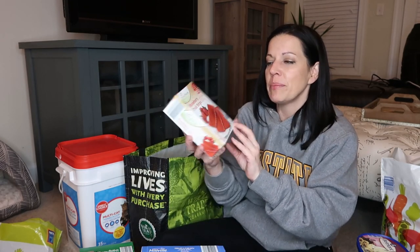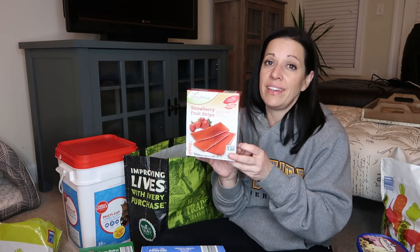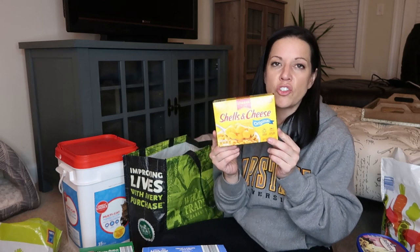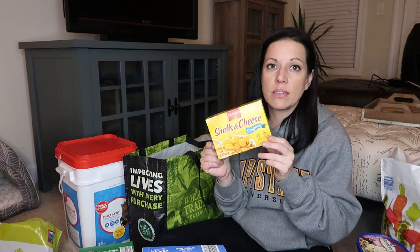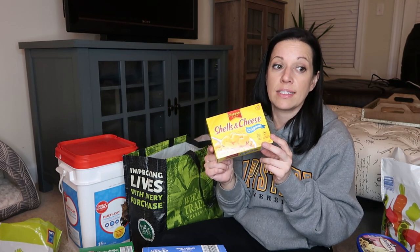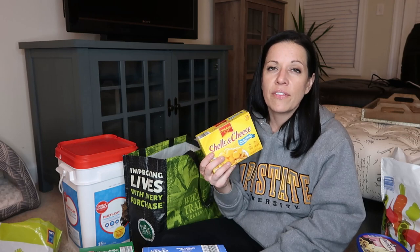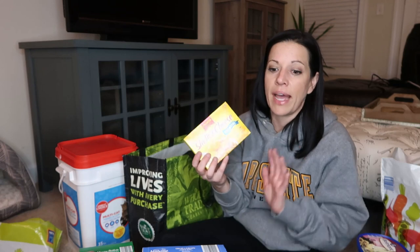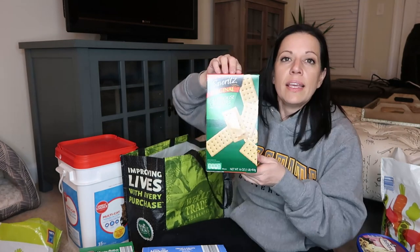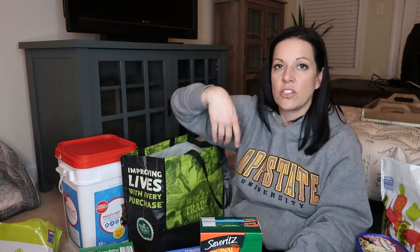I got these strawberry fruit strips for Paisley — there are 21 in here. I got some shells and cheese. Paisley loves this and let's just be honest, who doesn't love shells and cheese? I could literally make this pot and eat the whole thing right out of the pot. I got some club crackers — Paisley likes these for snack and I munch on them sometimes too.